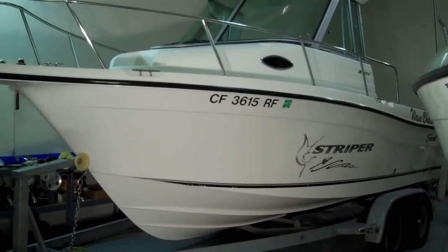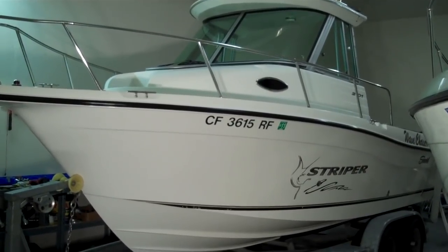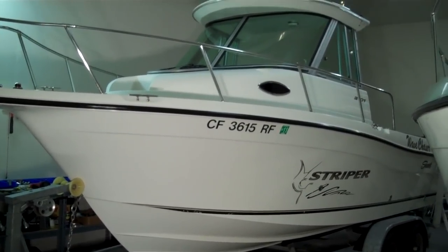Hello folks, we're doing this video inside at Bellinghamboatland.com. This is our latest arrival, one of our biggest sellers for the Northwest.